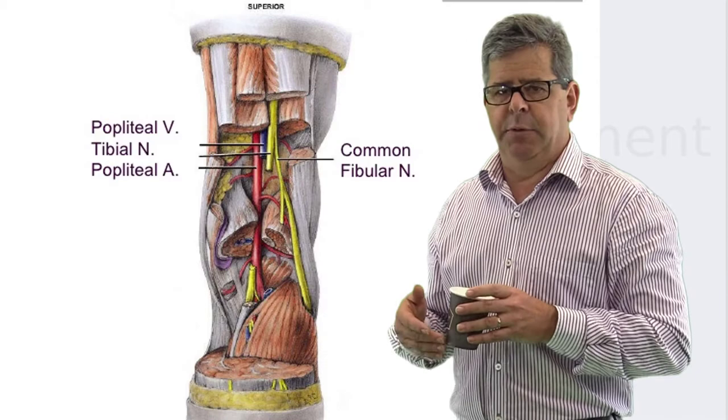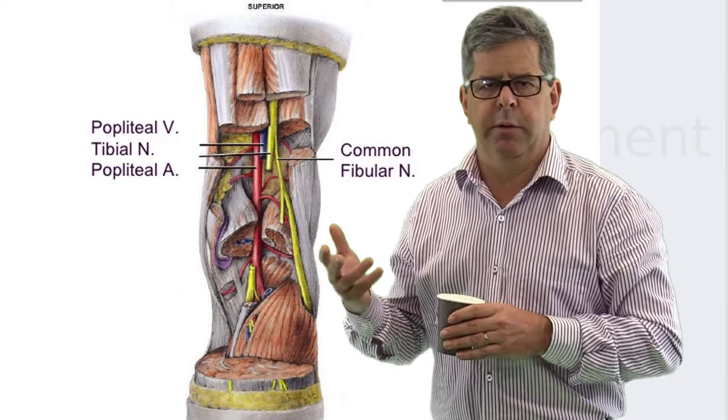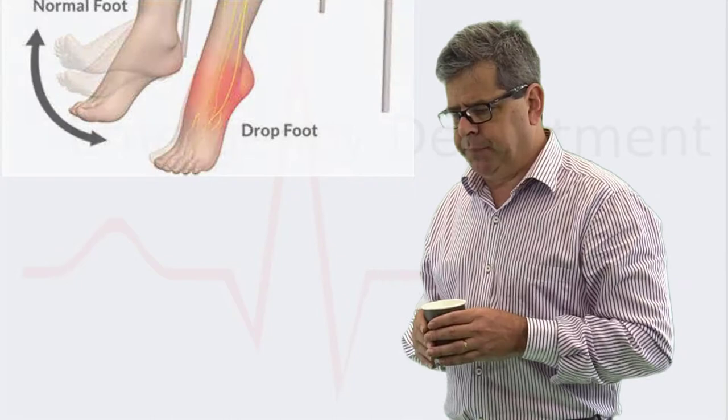Also posteriorly, the sciatic nerve divides in the popliteal fossa into the tibial nerve and the common peroneal (fibular) nerve. If these are put on stretch, you can assess for it by examining for foot drop. Neurological examination must be performed before and after relocation.